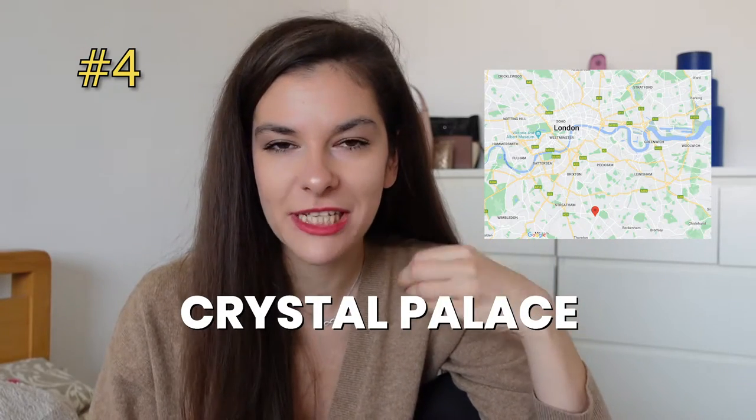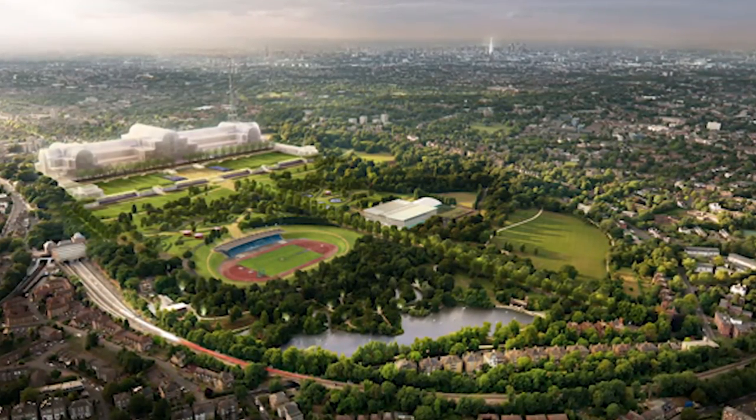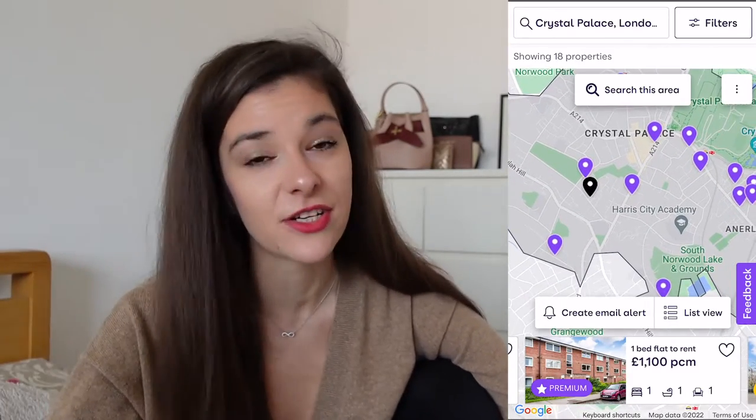My next suggestion is Crystal Palace, which honestly, before making this research, I had never really considered as the best area to live in London. But I read that according to the Sunday Times, which every year rates the best area to live in London, it won for 2022. Until 2007, this area apparently was not desirable to live in at all, but after that, when the overground was introduced, it became a lot more accessible. For these prices, it should definitely be on your radar.